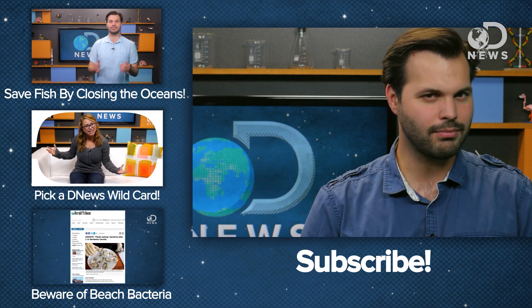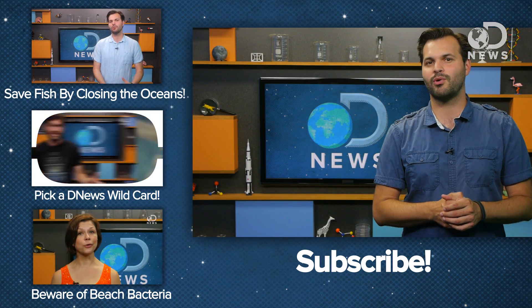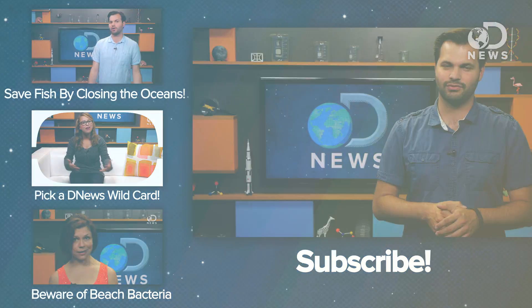Do you eat tuna? Are you going to change your habits? Tell us below and subscribe for more DNews every single day of the year. Thanks for watching.